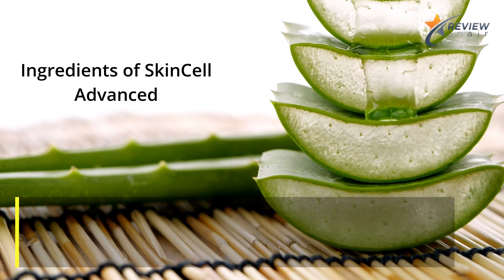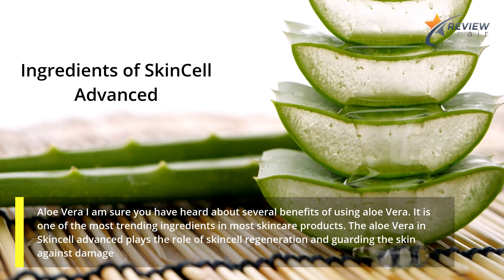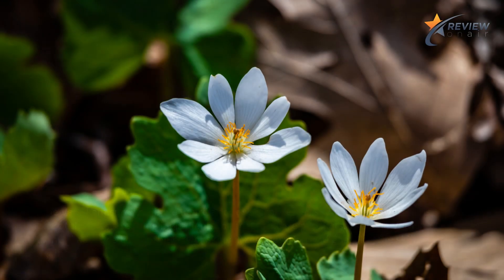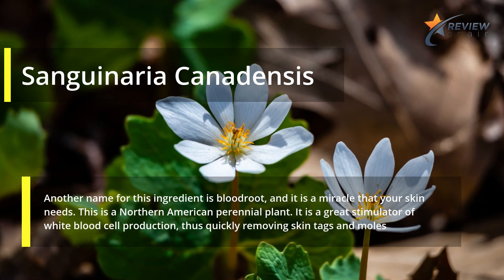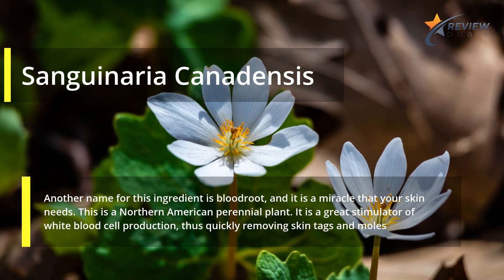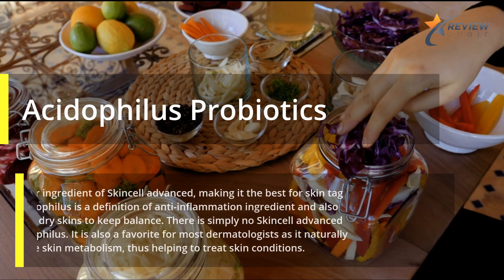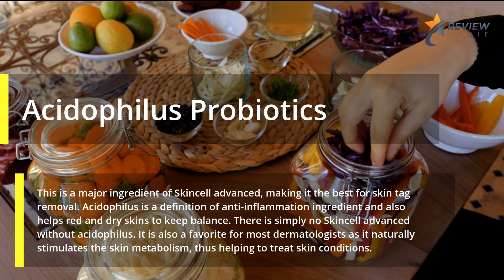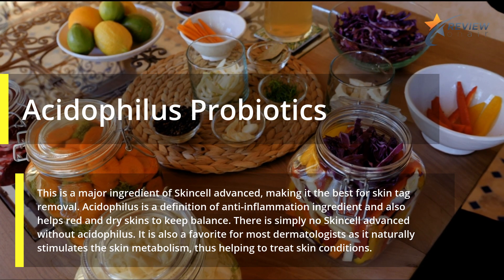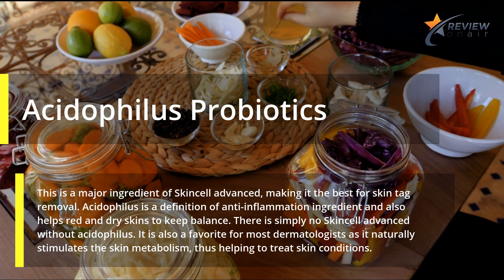Ingredients of Skin Cell Advanced. Aloe Vera: It is one of the most trending ingredients in most skin care products. The aloe vera in Skin Cell Advanced plays the role of skin cell regeneration and guarding the skin against damage. Sanguinaria canadensis: Another name for this ingredient is bloodroot, and it is a miracle that your skin needs. This is a Northern American perennial plant — it is a great stimulator of white blood cell production, thus quickly removing skin tags and moles. Acidophilus Probiotics: This is a major ingredient of Skin Cell Advanced, making it the best for skin tag removal. Acidophilus is an anti-inflammation ingredient and also helps red and dry skins to keep balance. It is also a favorite for most dermatologists as it naturally stimulates the skin metabolism, thus helping to treat skin conditions.